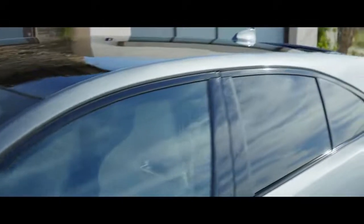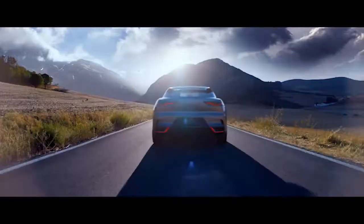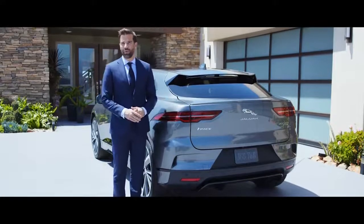Moving around to the rear, the spoiler and the diffuser all help extend the car's range. And you'll see there's no tailpipes, no emissions. It's clean, simple and intelligent.